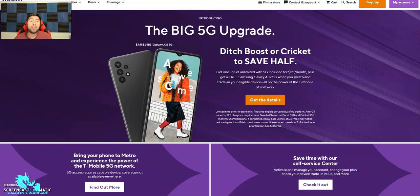Hey guys, I'm back to another point form video. In today's video we're talking about some switcher offers that Metro by T-Mobile has going on. Everybody wants to get big savings on phones. They're pitching 'ditch Boost or Cricket and save half off on monthly service,' but we're not talking about that — we're talking about some phones. That's what people usually want.